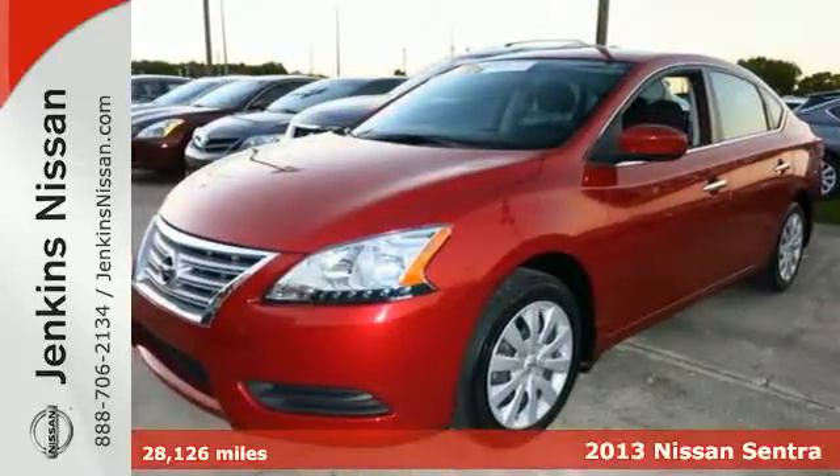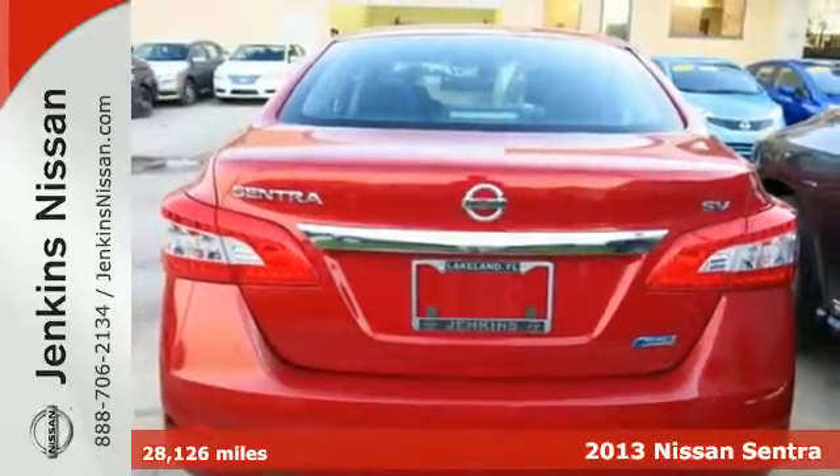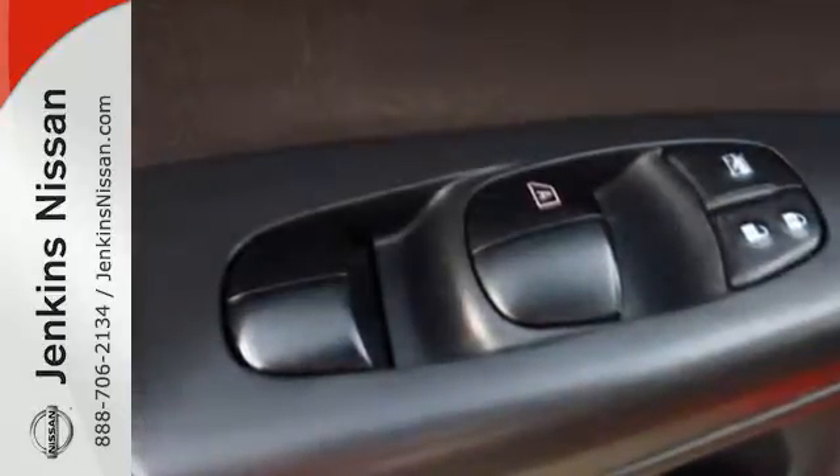It's a 2013 Nissan Sentra. It was built with long journeys in mind. With a quiet cabin and plush materials inside to maximize comfort, the CD player and auxiliary audio input will keep you company, playing all your favorite music.